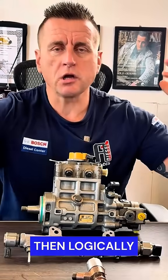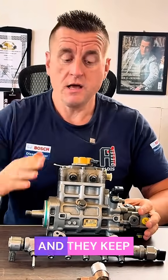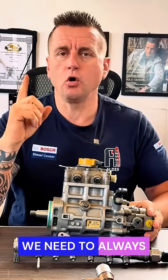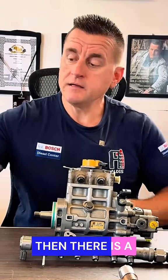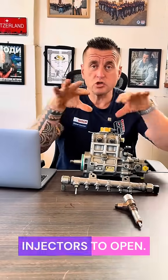Logically, mechanics think it's because the pump is not giving enough pressure, so they keep buying and changing new pumps. But actually, what we need to always check first are the injectors. The pump's job is simply to create pressure for the pressure accumulator, and then the computer sends a signal to the injectors to open.